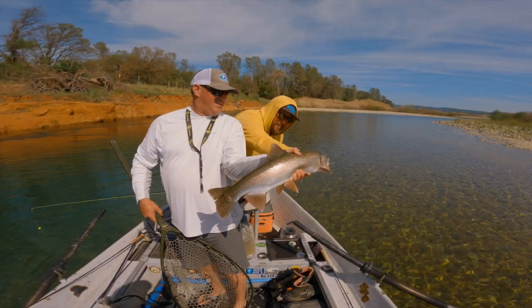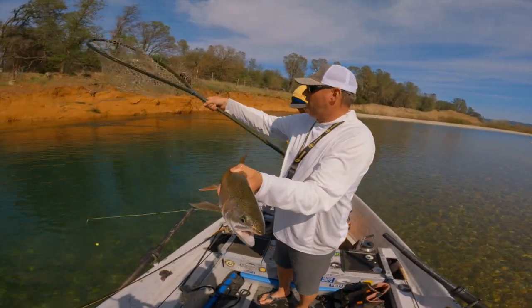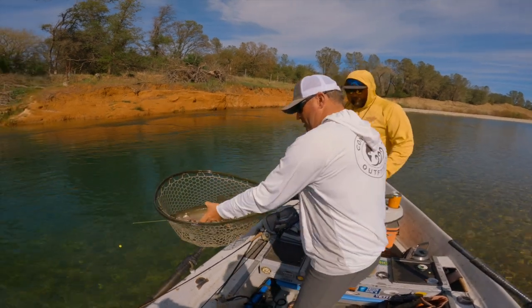In the winter season, starting in about October all the way through the beginning of March, there's a definite steelhead run that moves into the Yuba River. My clients who are dialed in to wanting to catch some valley steelhead spend a lot of time coming up here in the wintertime and in the fall.